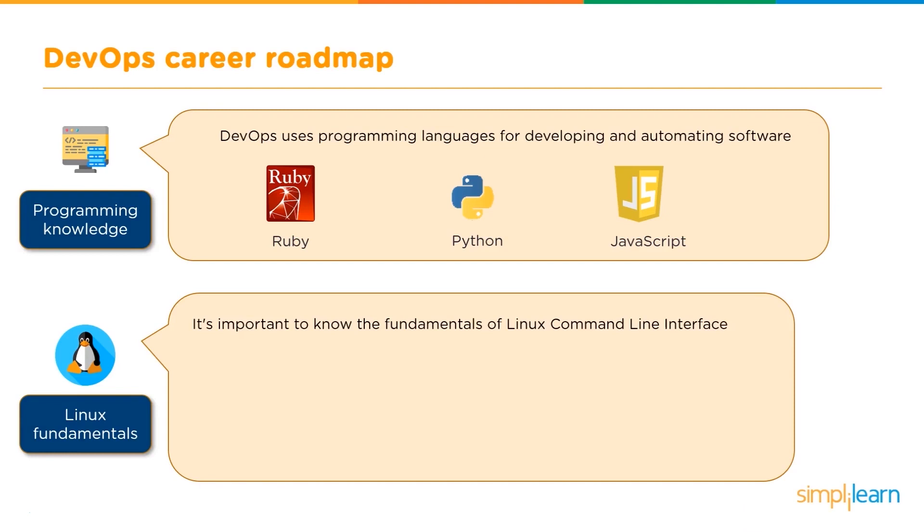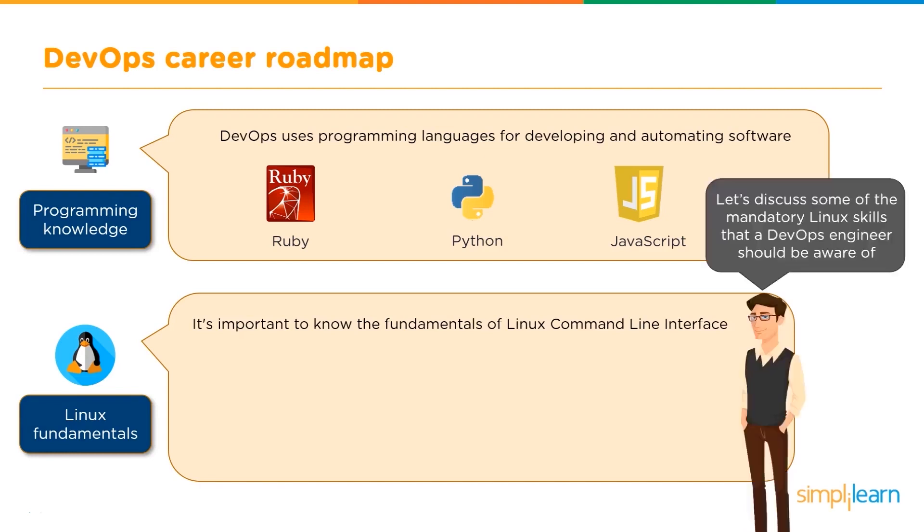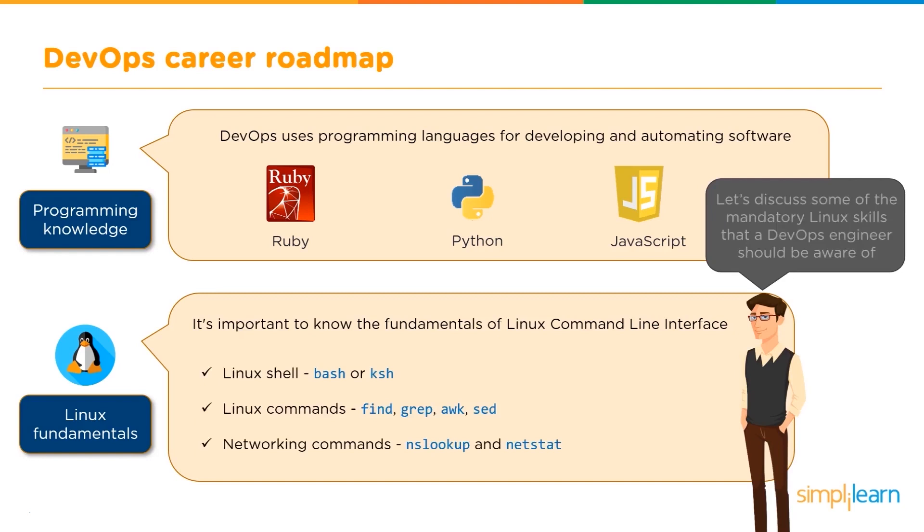Let's discuss some of the mandatory Linux skills that a DevOps engineer should be aware of. First is the Linux shell — you must either know Bash or the kernel shell. Then it's the Linux commands. There are a huge number of Linux commands, but the basic ones you must know are Find, Grep, Awk, and the Set command. And finally, we have the networking commands: NSLOOKUP, which is for querying the DNS, and NETSTAT for monitoring your connections.